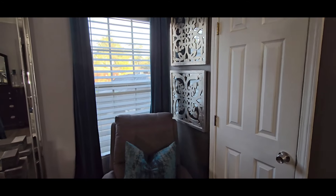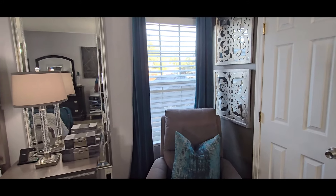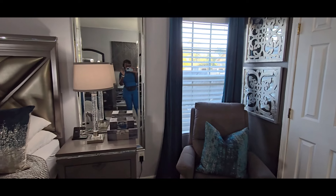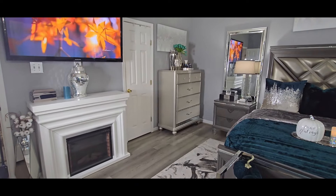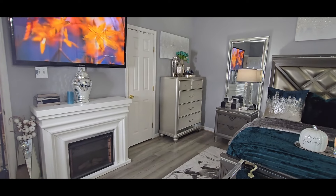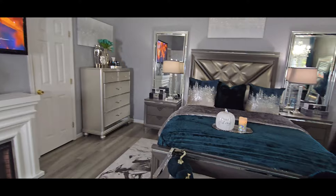My drapes — I love the drapes. They are from Amazon. That dresser is from Rooms to Go. My fireplace is from Wayfair. The ginger jar on top of the fireplace is from Z Gallery.